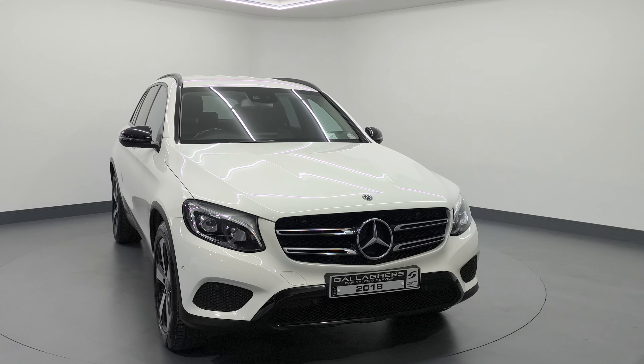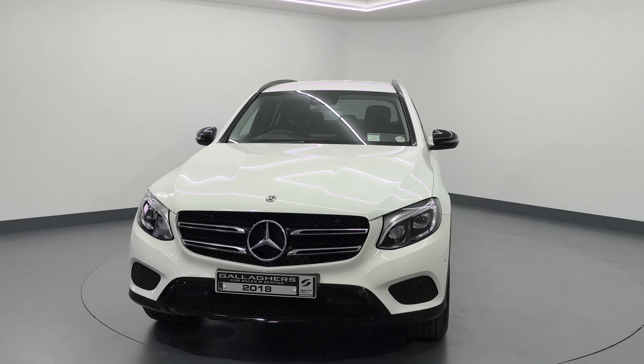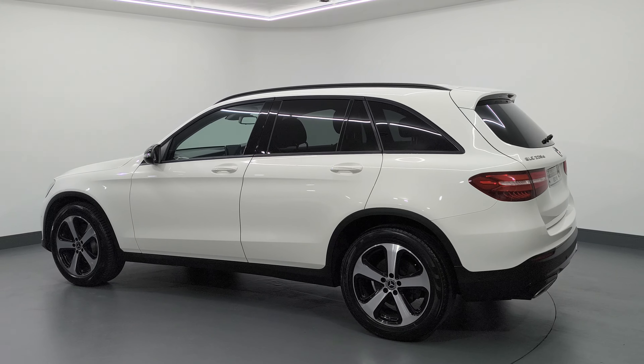Hello, Cahill here giving you a video today on this 2018 Mercedes-Benz GLC 220 diesel 4MATIC automatic, finished in polar white, covered 77,000 miles. Two previous owners and in very good condition, this vehicle has lovely two-tone diamond cut alloy wheels, rear privacy glass, roof rails, front and rear parking sensors. This is the 4MATIC which is four-wheel drive, and in very good condition throughout.